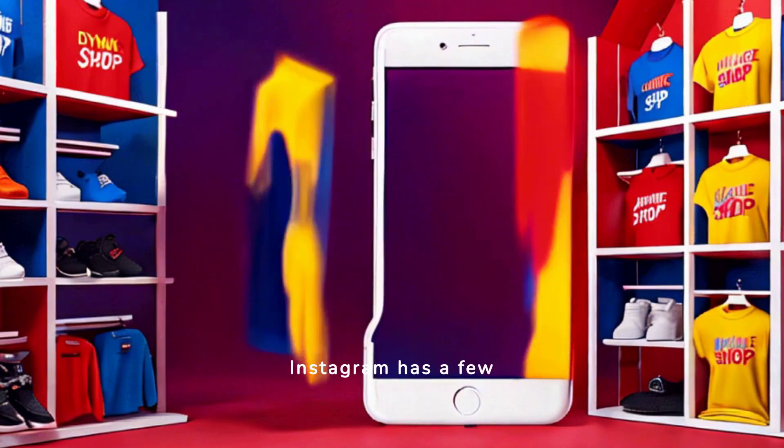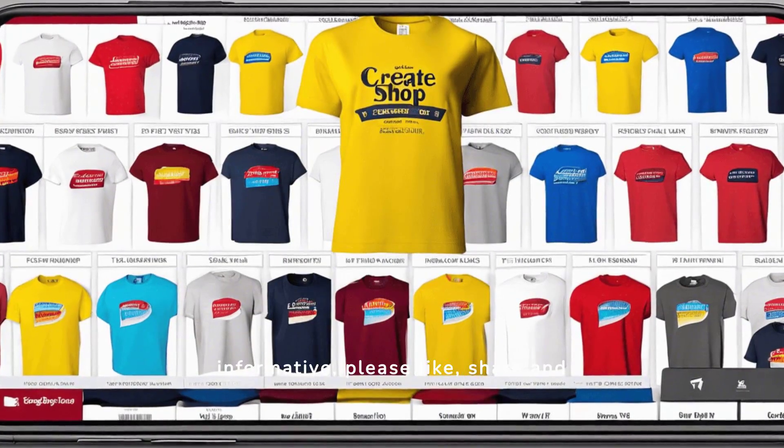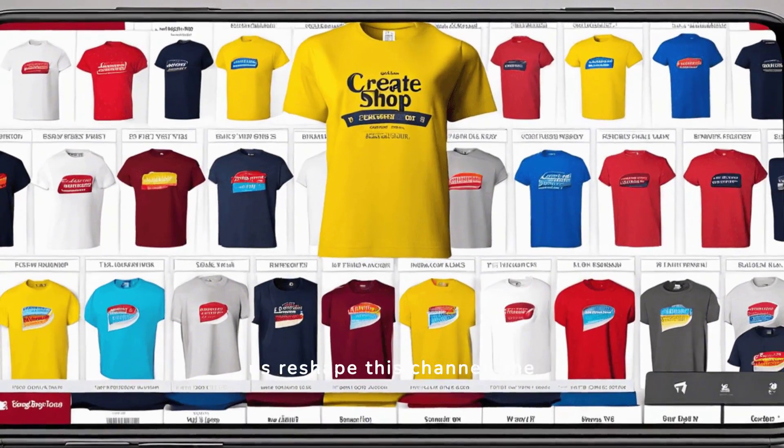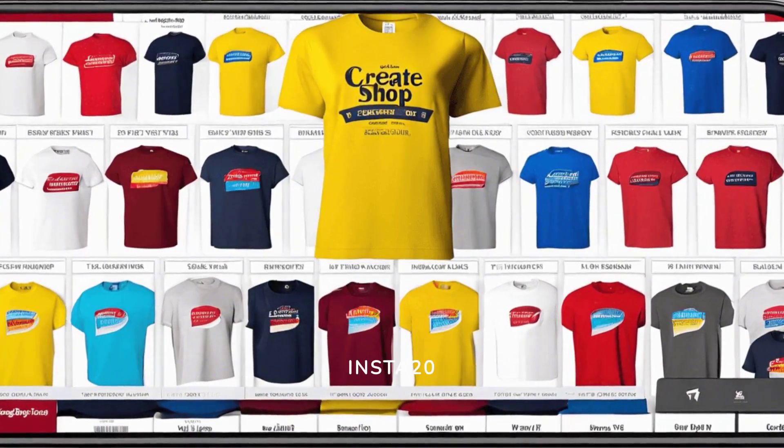It turns out Instagram has a few limitations when it comes to including links in posts. If you find this video informative, please like, share, and subscribe — it really helps us grow this channel. Also visit badgercaldesign.com for patriotic t-shirts, promo code INSTA20.